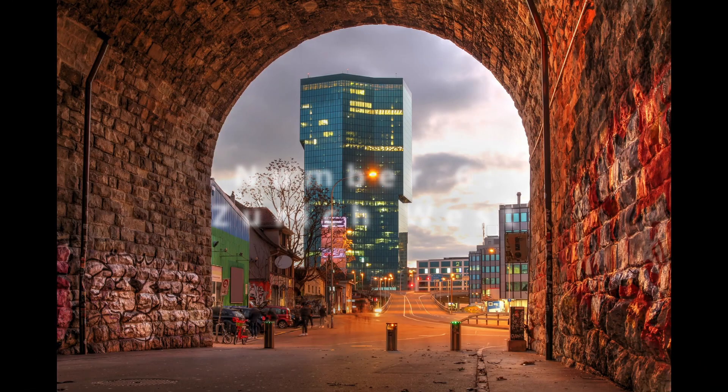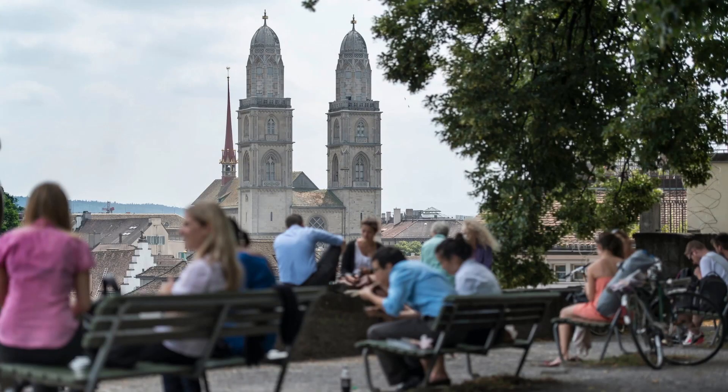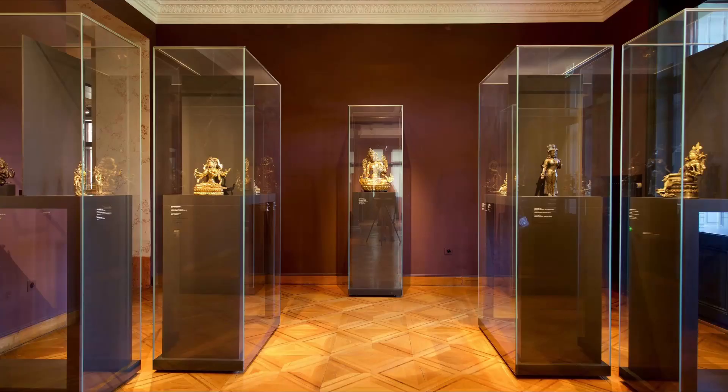For our sixth attraction, we explore Zurich West, a former industrial area reborn into a vibrant cultural hub. The juxtaposition of modern innovation with industrial heritage creates a visually stimulating environment. Here, old factories transformed into trendy lofts, art spaces, and hip eateries tell of the city's dynamic evolution. At night, the area comes alive with lights and the energy of the city's youth, painting a contemporary urban portrait that's full of life and creativity.